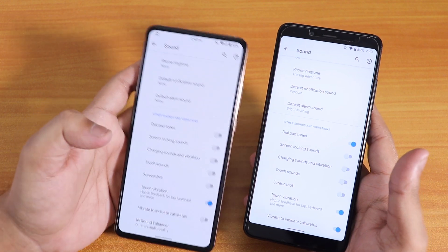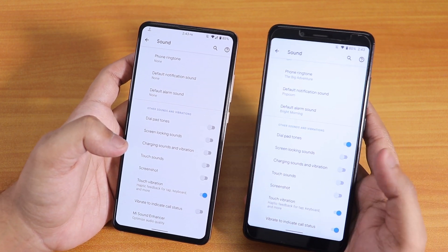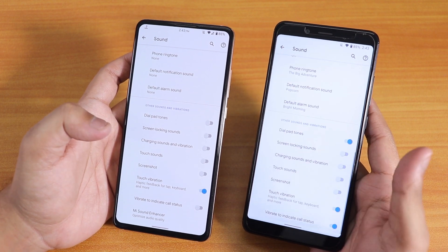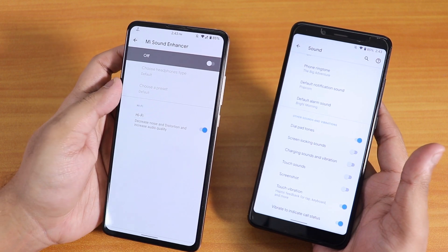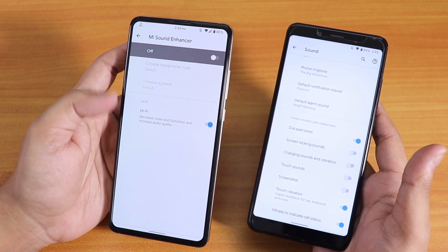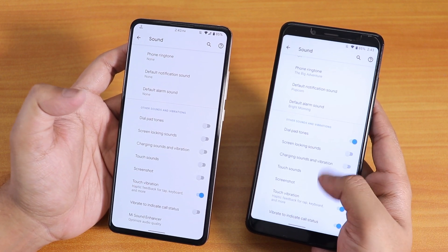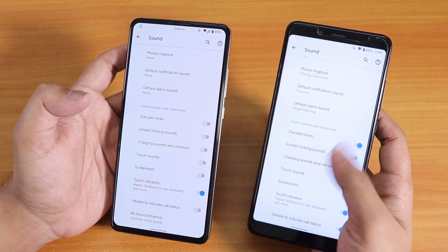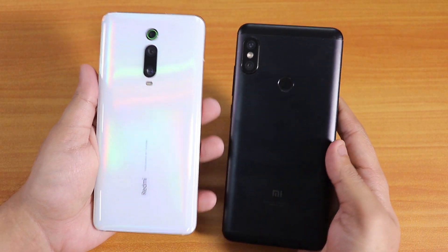In terms of sound quality, both devices have really great sound via the headphone jack and Bluetooth. However, one thing missing on the Redmi Note 5 Pro is Mi Audio Direct — it is simply not present in the sound settings, whereas on the K20 Pro we do have Mi Audio Direct, which sounds amazing. I'm quite disappointed that this feature is not appearing on the Pixel Experience Plus ROM for the Redmi Note 5 Pro.